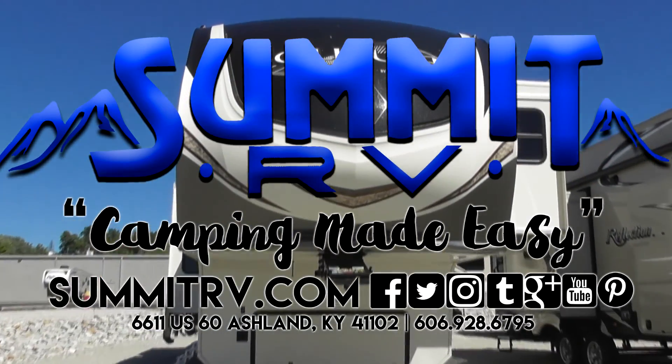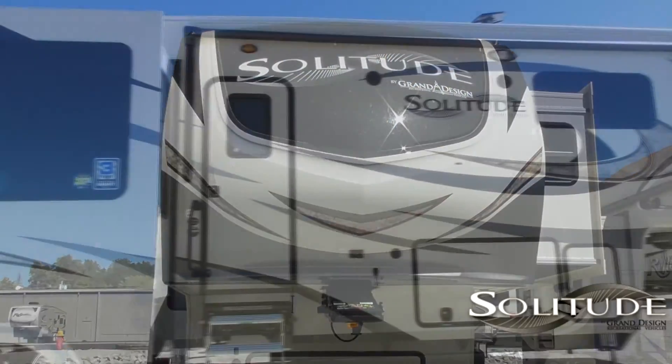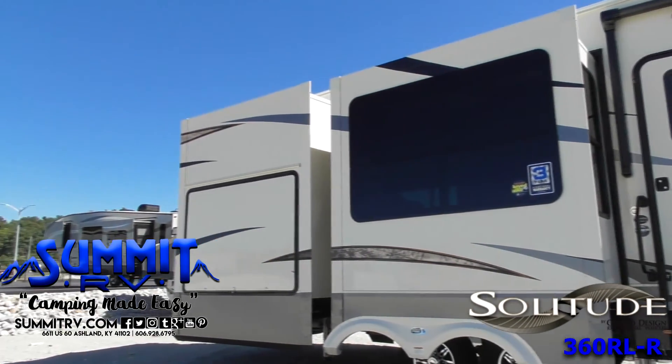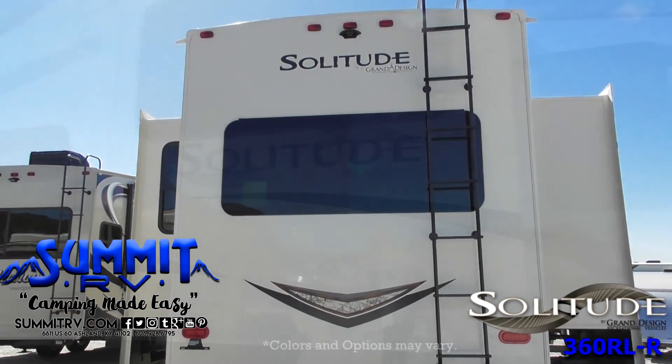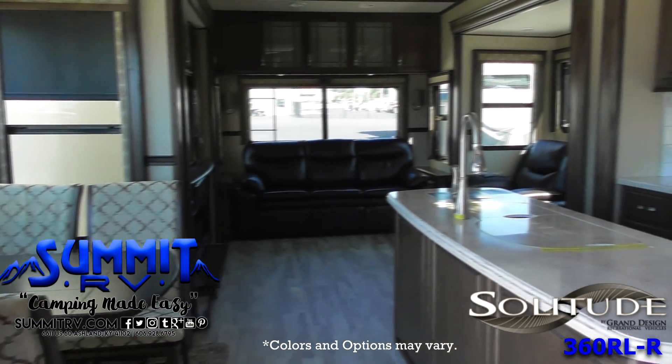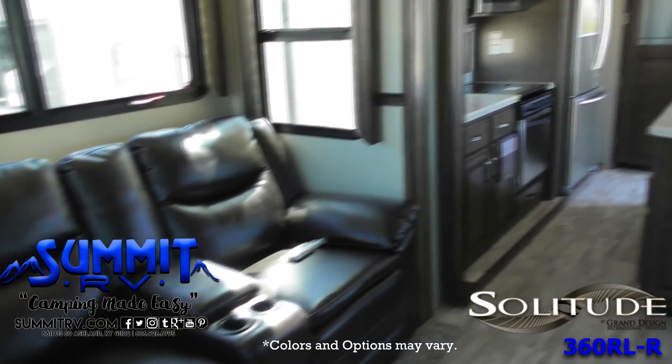You'll find it easy to extend your stay a while in this Grand Design Solitude 5th Wheel Model 360 RL-R. This unit features all of the amenities of home, including a spacious kitchen with 18 cubic foot refrigerator, a kitchen island, an entertainment center with a fireplace, and a private master bedroom.